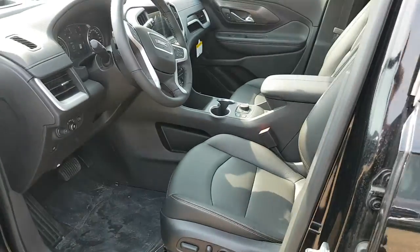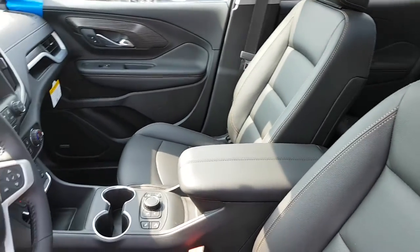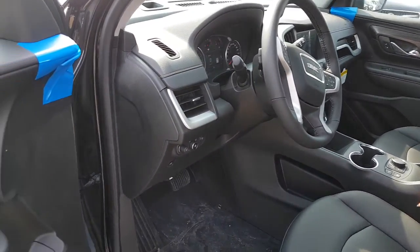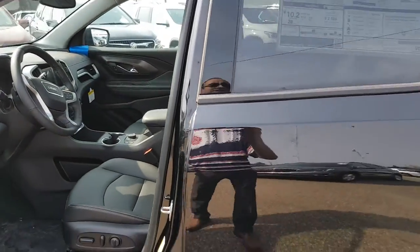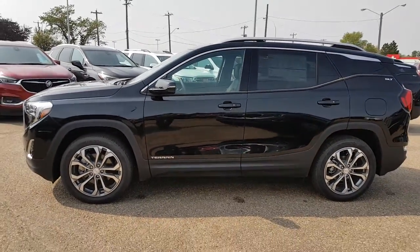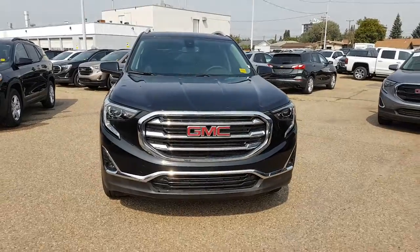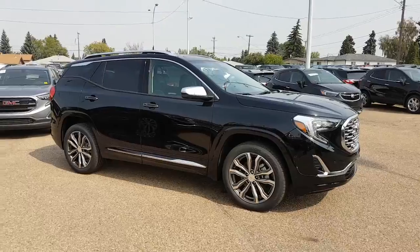The SLT still has keyless entry — simply push that button and away you go. You still get the beautiful jet black leather on the inside, and you have all of those great features as well: memory seating just like the Denali, backup camera, heated seats, all that kind of good stuff. Very similar in features depending on what you're looking for. With the SLT you miss out on the Denali grille, but it's still a very sharp looking vehicle.